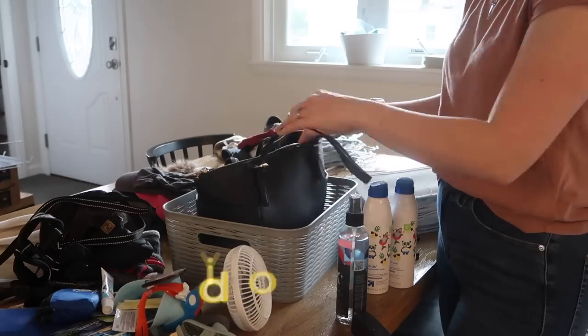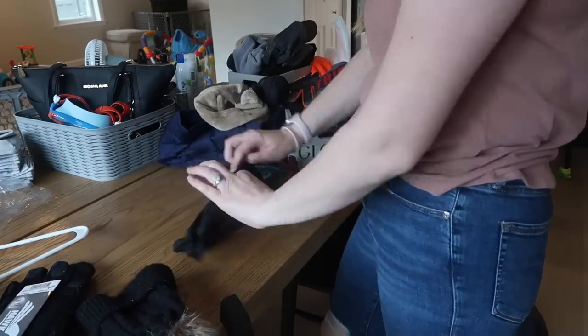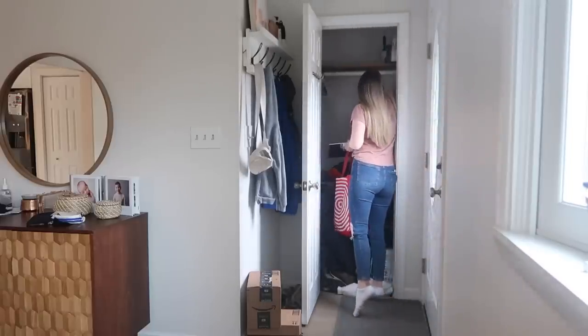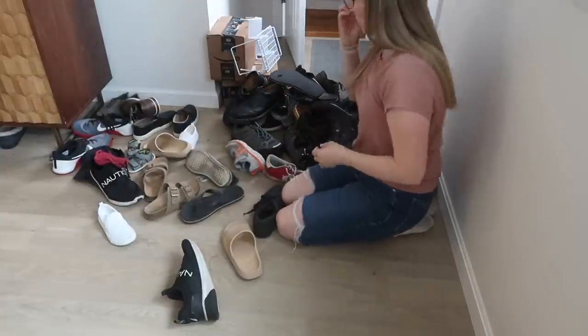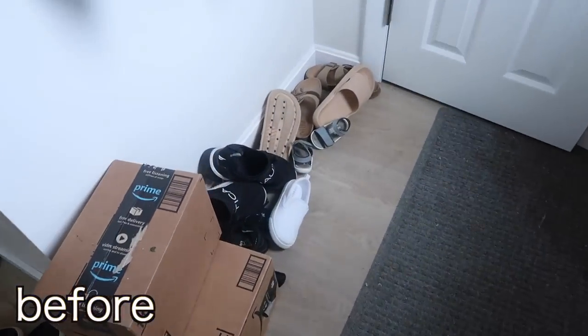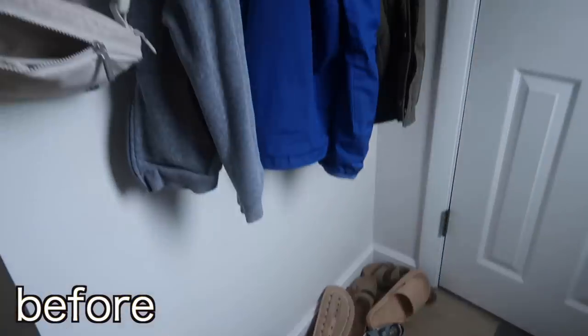Hello everybody and welcome back to my channel for another organization video. Today we are taking apart my small entryway closet — taking every single thing out, going through it all, doing a big declutter, cleaning it out, and then reorganizing everything back into the space. I'm sharing some organization tips and tricks along the way, and I hope this video helps motivate you to tackle an organization project in your own home.